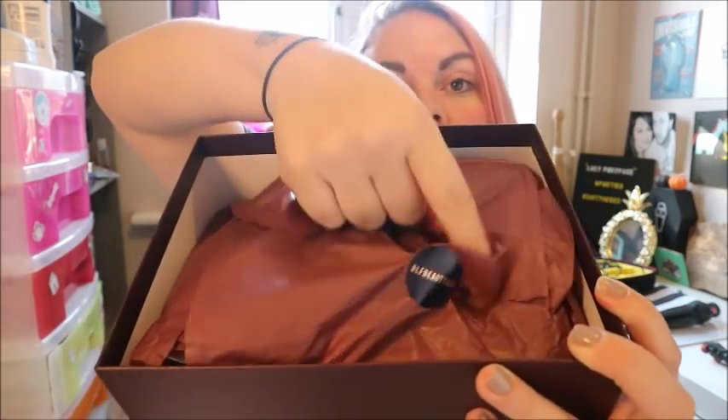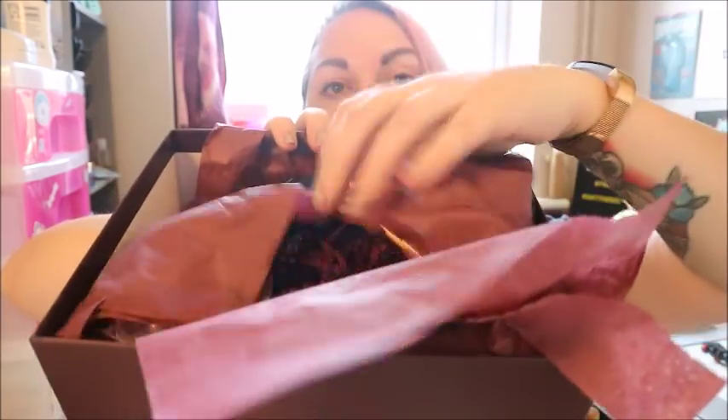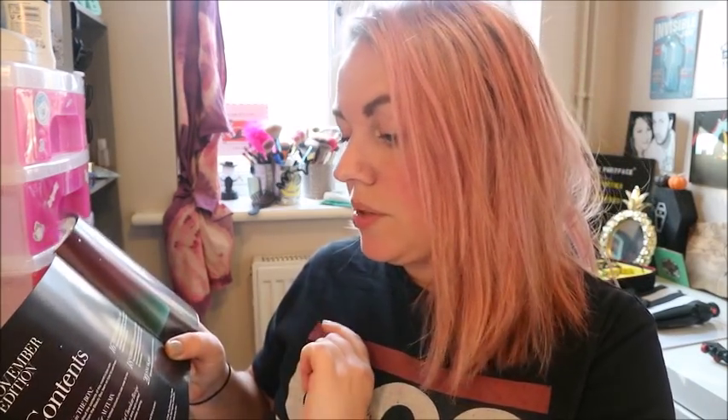I try not to look at any spoilers for boxes. The little booklet doesn't tell you the prices but I'll put them on screen if I remember, or link them below. It's not just products — it also gives you best colours for autumn, a blackberry hot chocolate recipe, spicy fragrances, a note that Christmas is around the corner, and a sneak peek for next month.